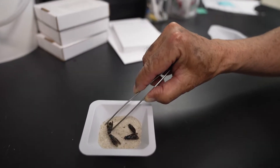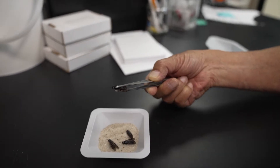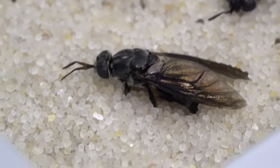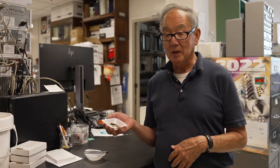The larvae will grow to be about an inch to an inch and a quarter long. The adults do not eat in the adult stage, so they don't bother people, they don't bite people, and after mating they die within a few days — so the adults are not a problem.